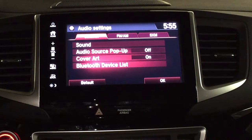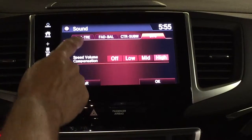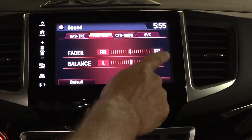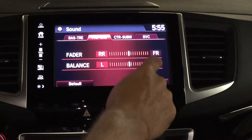You've got another tab up here where you can get into your sound and adjust it. You can do your bass and treble — simply hit plus or minus. You can also do your fade and balance up here, so you can adjust the speakers front to back and right to left.